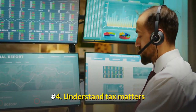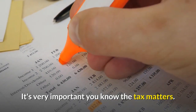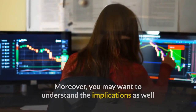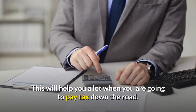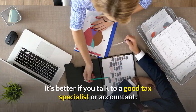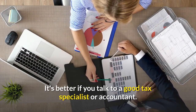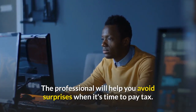Number 4: Understand Tax Matters. It's very important you know the tax matters. Moreover, you may want to understand the implications as well as the treatment of activities in the world of Forex trading. This will help you a lot when you are going to pay tax down the road. It's better if you talk to a good tax specialist or accountant. The professional will help you avoid surprises when it's time to pay tax.